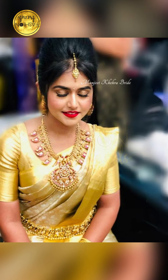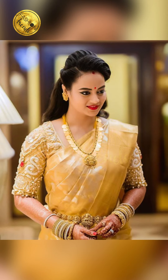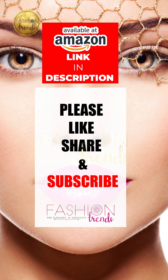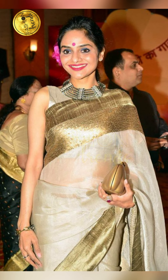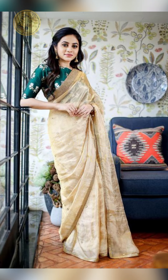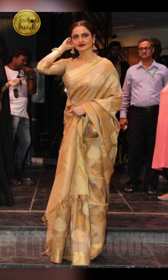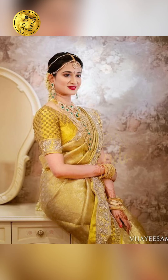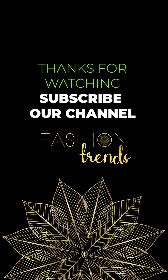And more of the natural designs like these. I hope you guys enjoyed this video. Like and subscribe to our channel for more. Bye guys!